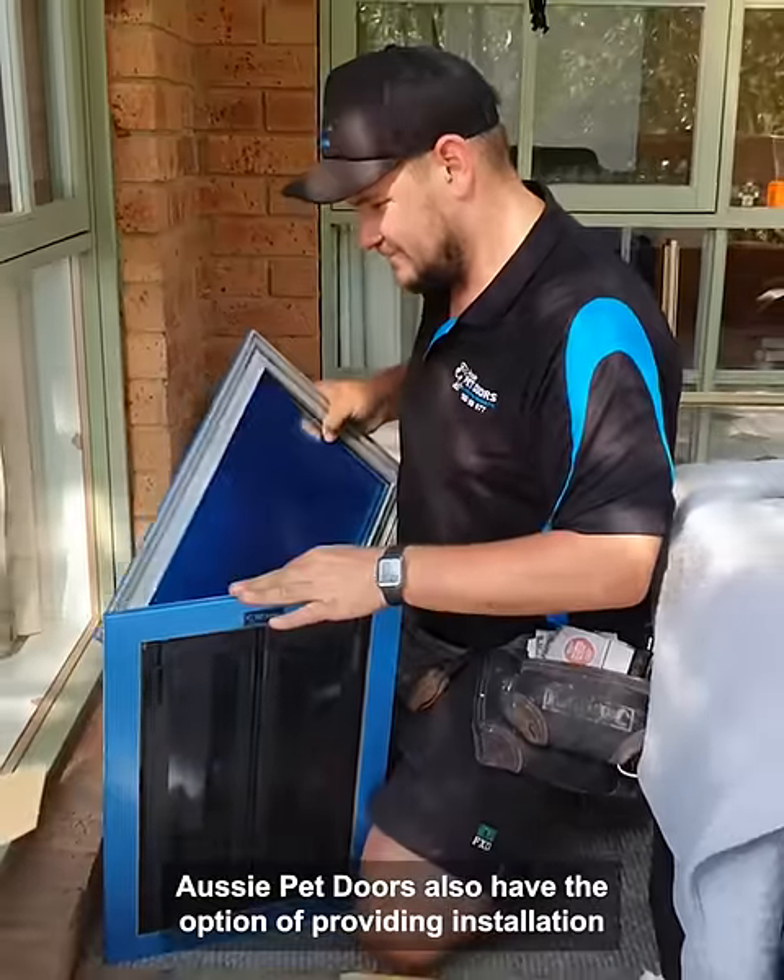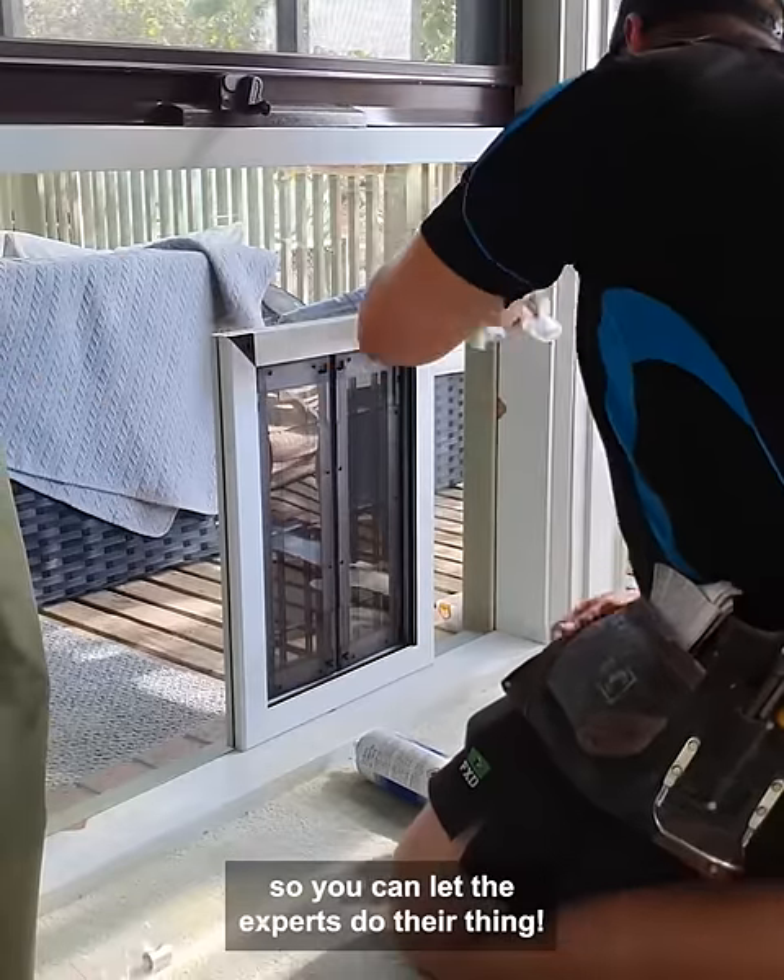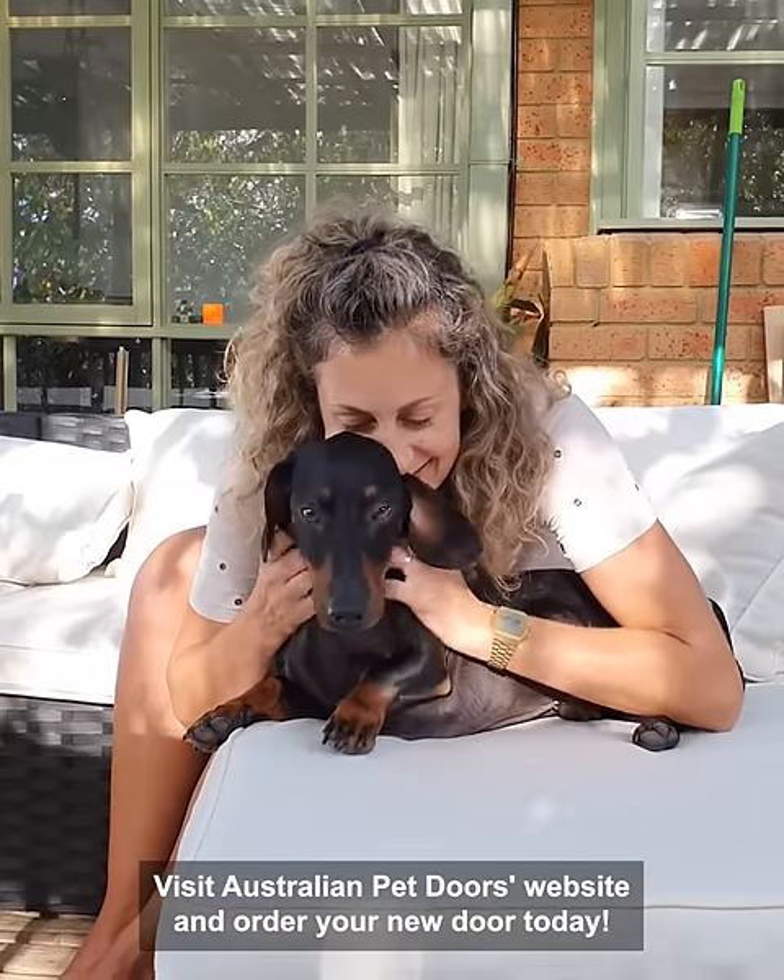Aussie Pet Doors also have the option of providing installation so you can let the experts do their thing. Visit the Aussie Pet Doors website and order your new door today.